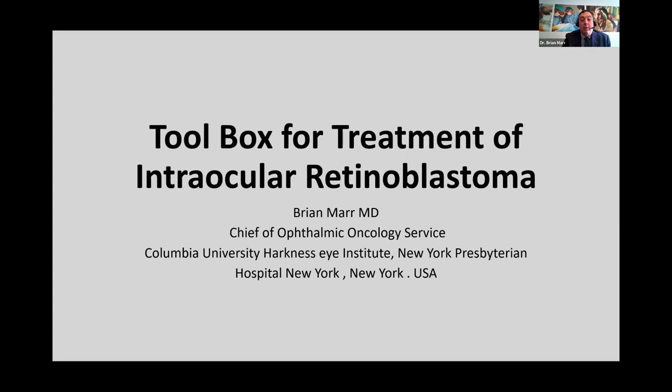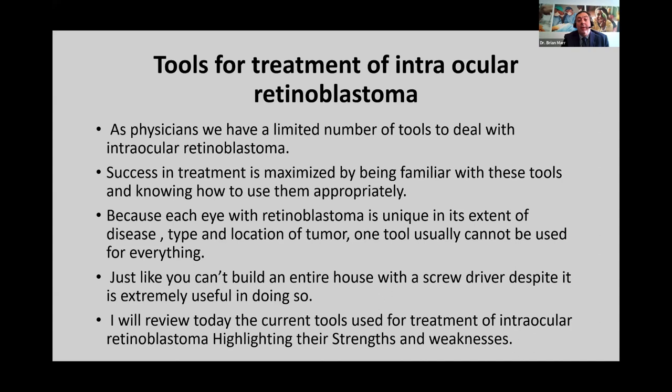When we treat intraocular retinoblastoma, we have a limited number of tools, and we have to know what these tools do and when to use them appropriately. That way we can craft our treatment to deal with the intricate differences between eyes and children, because not every eye is the same. We can't use one tool to treat every type of retinoblastoma — just like you can't build a whole house with only a screwdriver.